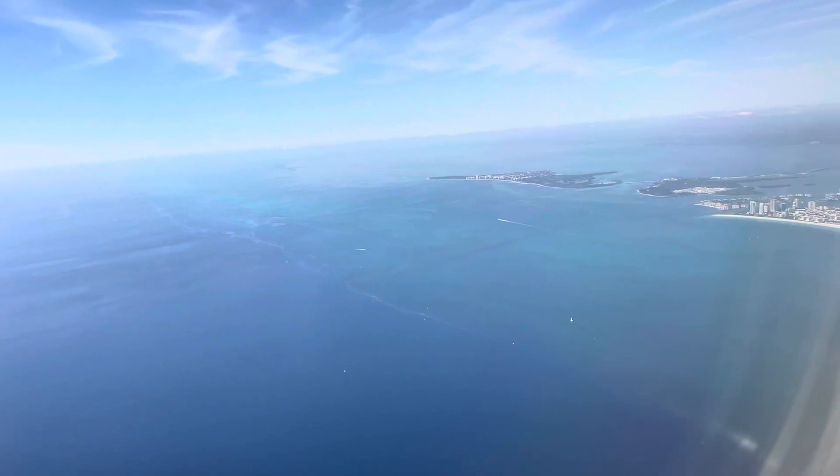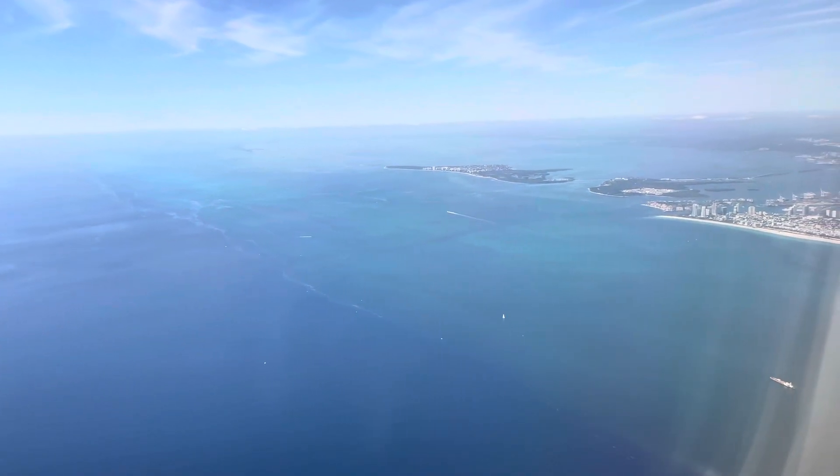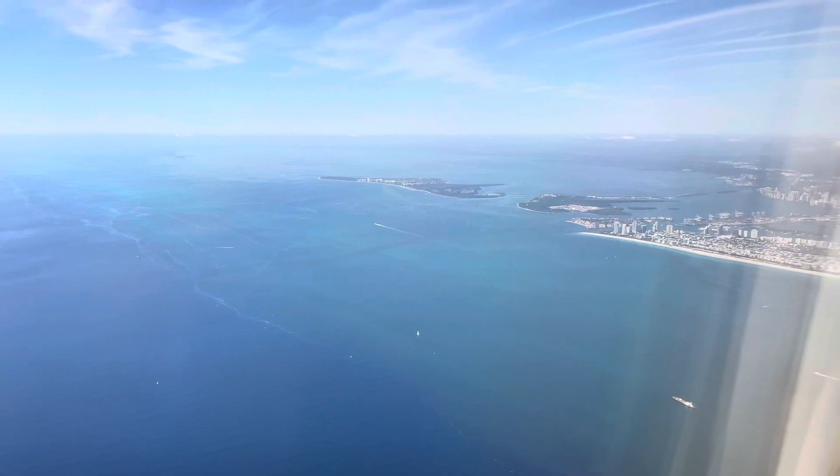One and a half hours later, we started making our descent into Miami, wrapping up this quick two-hour flight. As we made our descent, I would like to provide a little bit of feedback on this flight. Overall, this was a great short flight to Miami — no complaints there.